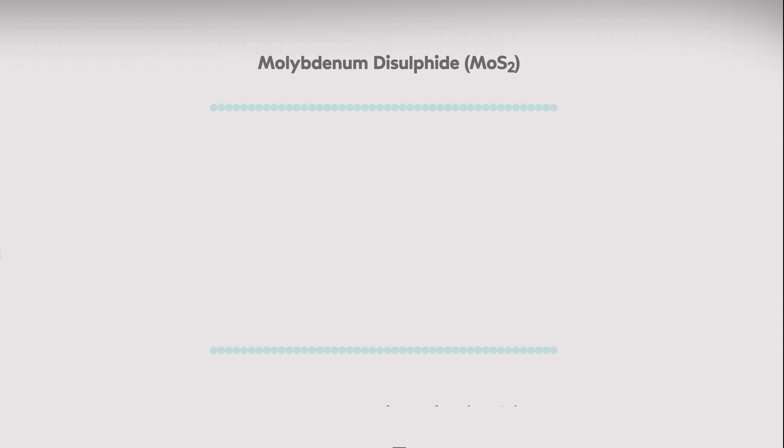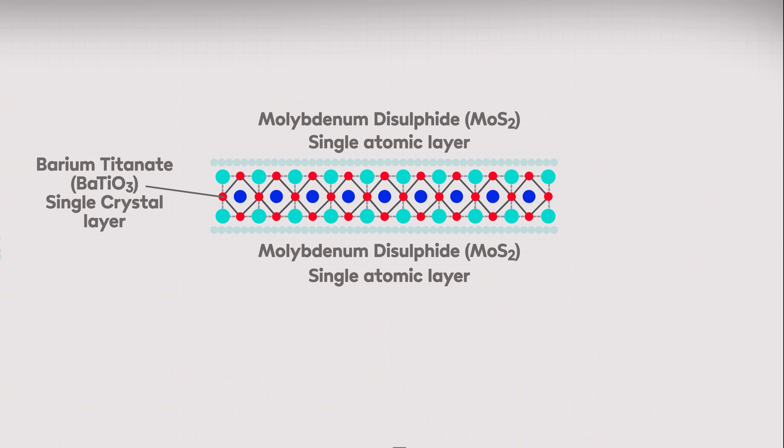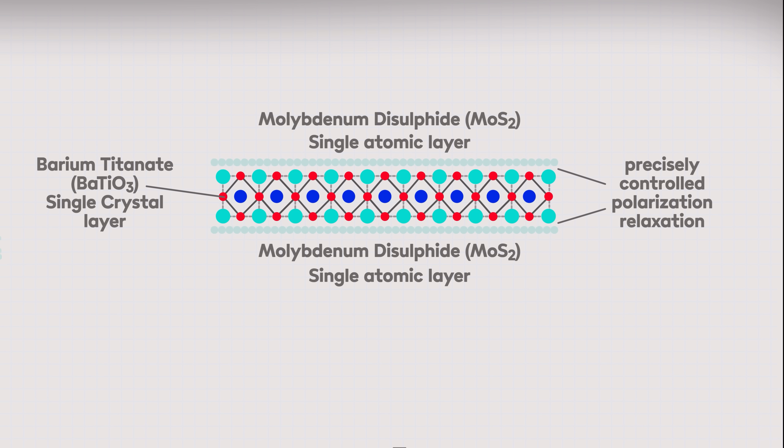Those 2D layers are then combined with a single crystal layer of barium titanate, one of those ferroelectric materials that's very good at holding an electric charge. Unlike other methods that degrade the quality of ferroelectric materials, sandwiching the barium titanate between the 2D outer layers preserves its single crystal nature without altering its structure. Interactions between the layers at the point where they meet help control the relaxation time of polarization — the time it takes for the material to return to its normal state after being charged — and that helps maintain a high charge capacity while reducing unwanted residual charges.